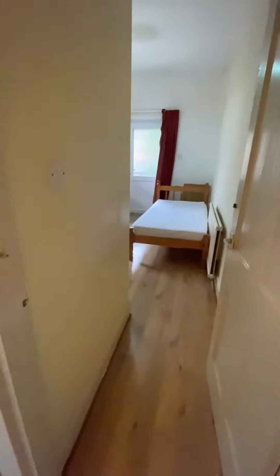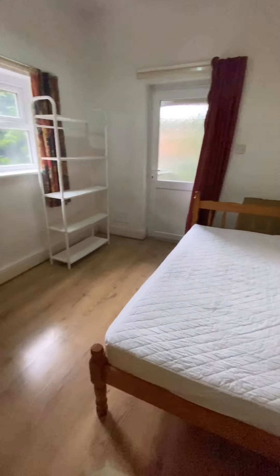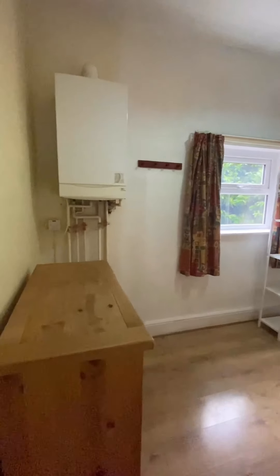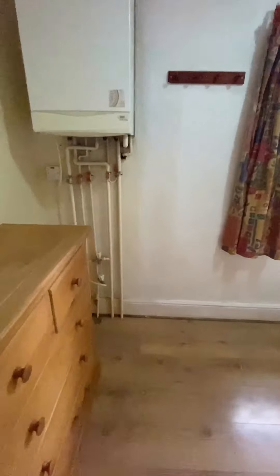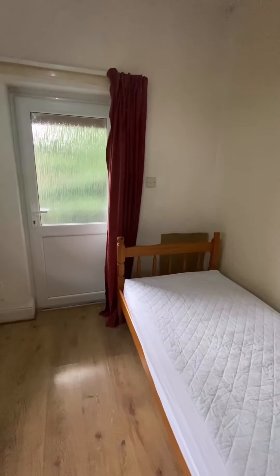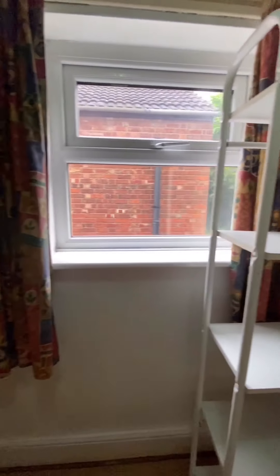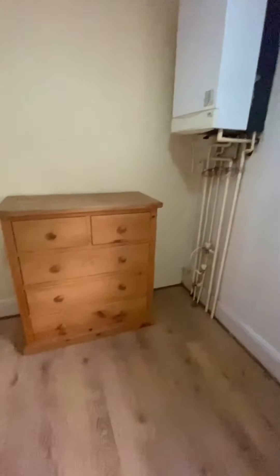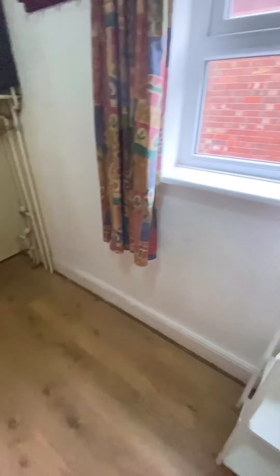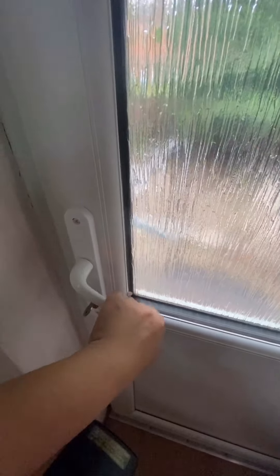So we're going to the first bedroom. This is a single bedroom. That's where the boiler is located. This property does come as furnished — it comes with drawers, a shelf, and a single bed. And this door is where the garden is, so it's a shared garden.